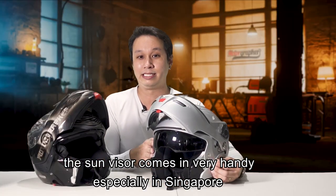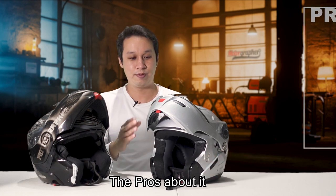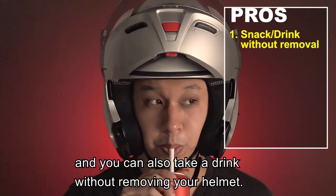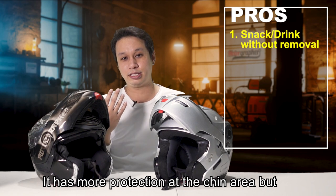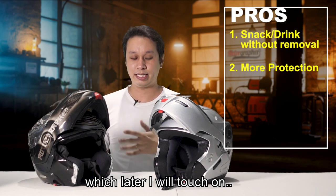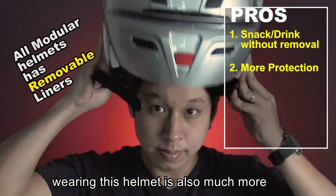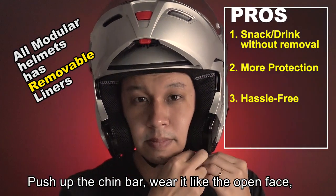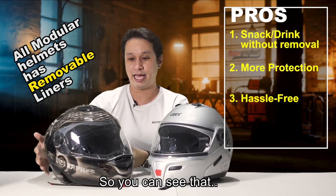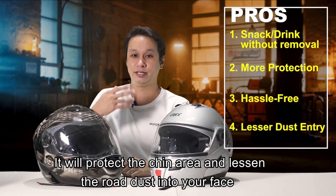The sun visor comes in very handy, especially in Singapore when we have very strong sun or heavy rain. A pro about the modular is that you can still snack — you can wear your helmet, take a drink, without removing it. It also has more protection on the chin area, though it's just a little weaker compared to a full face. Convenience of wearing it is also much easier because you just open out the chin bar — it's like an open face — then close it down and it becomes like a full face. It locks and protects the chin area while also lessening the amount of dust from the road getting into your face.